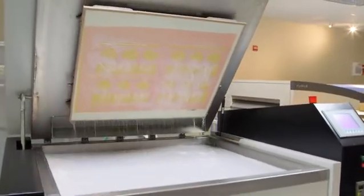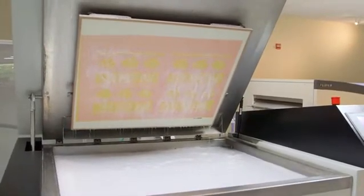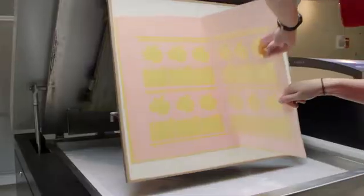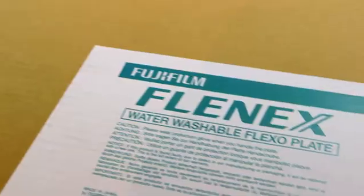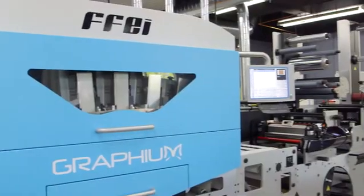Flenex water-wash flexo plates and processors, setting new standards in quality, offering faster plate-making times, and the lowest cost in use in the industry. Graphium,